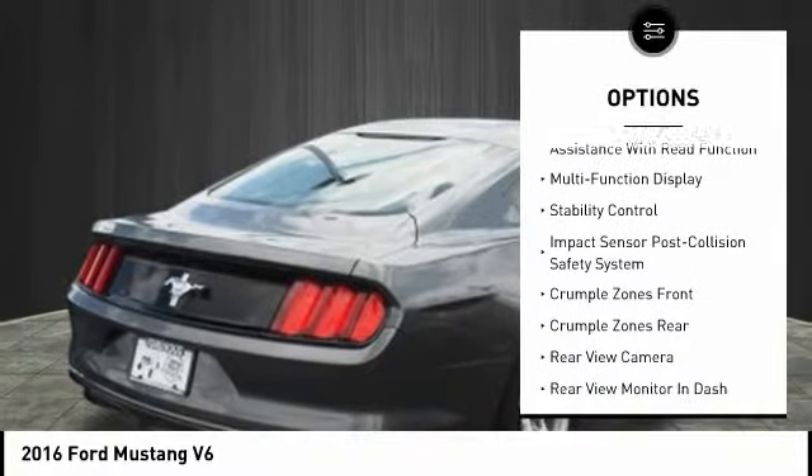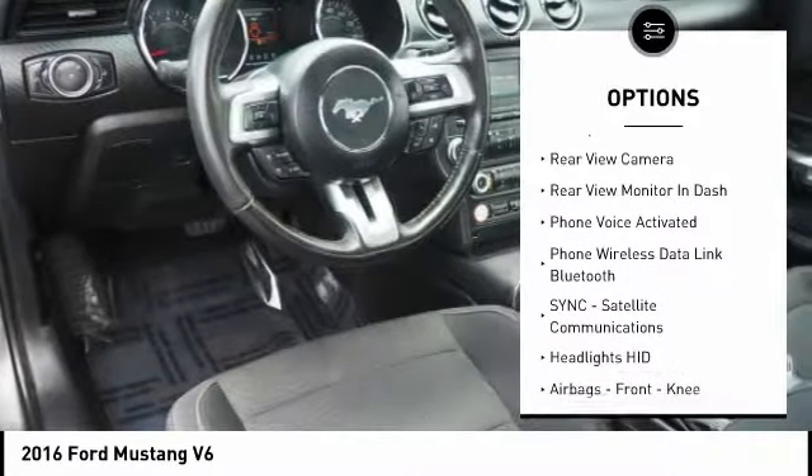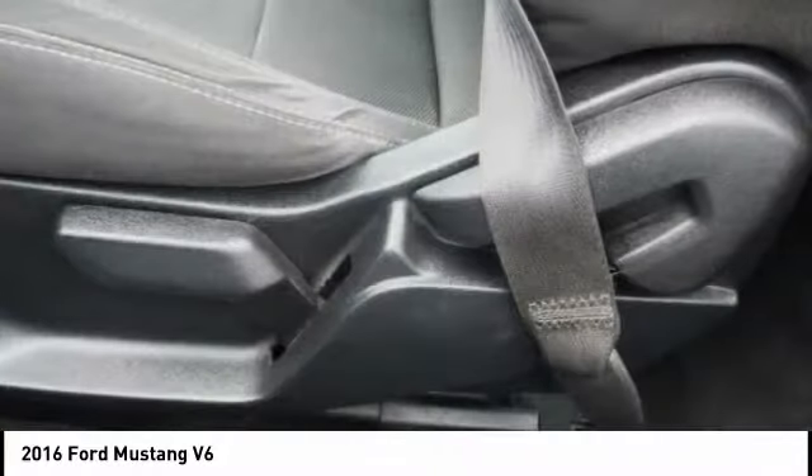Stability control. Traction control. Power steering. Cruise control. Airbags. Front knee. Trip odometer. Clock. Power brakes. Power windows. Power door locks.